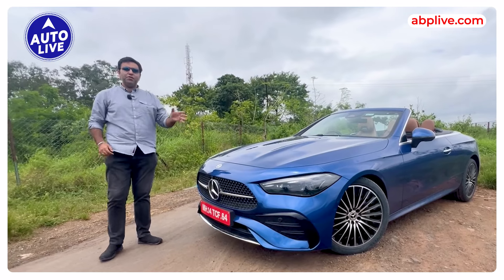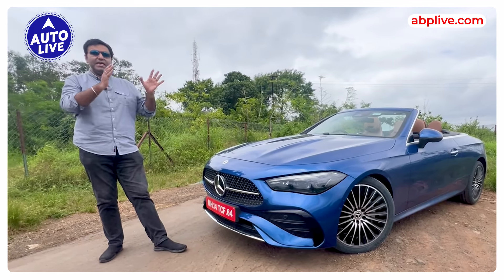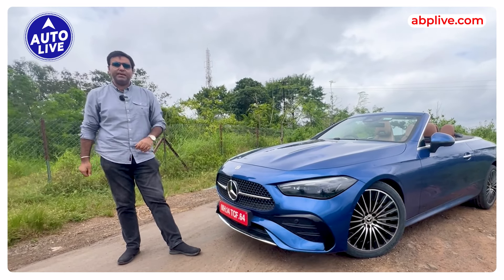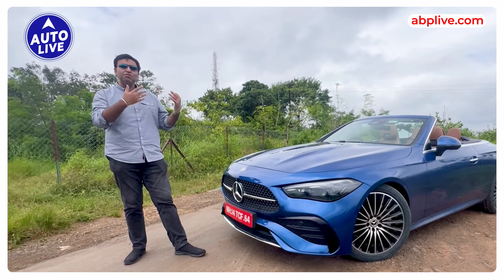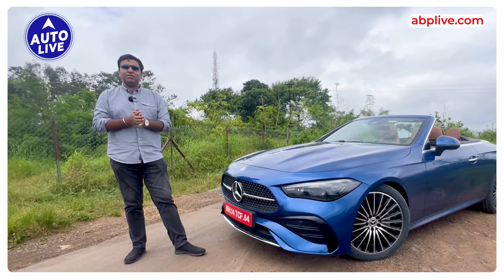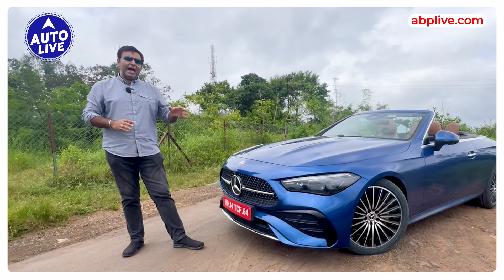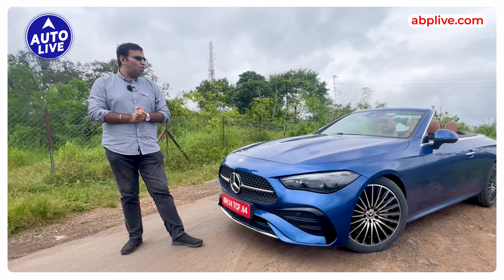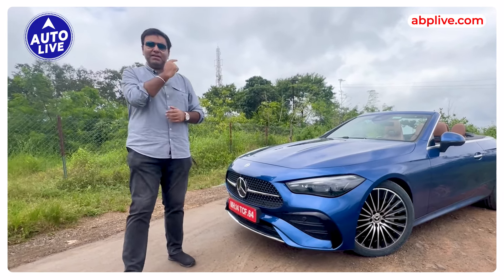Today I am with the beautiful Mercedes-Benz CLE Cabriolet — this is obviously Mercedes-Benz's new sports car and also luxury convertible, which was launched recently. In this video we'll give you a walk around and tell you what is new about this very gorgeous convertible. The weather is quite nice, which is perfect for a car like this, and we'll tell you everything you need to know about this new Merc.